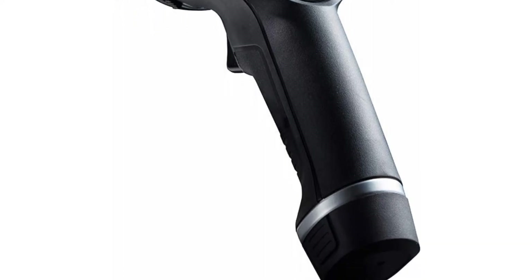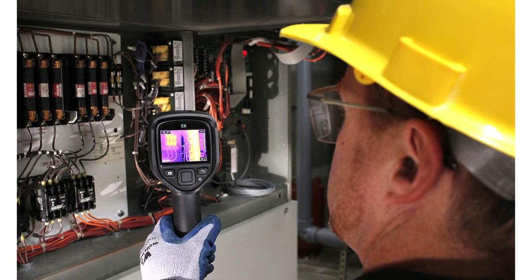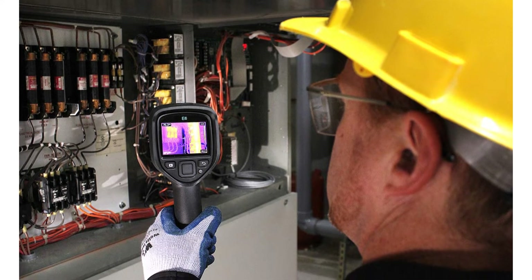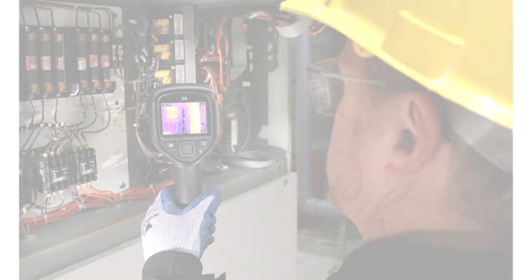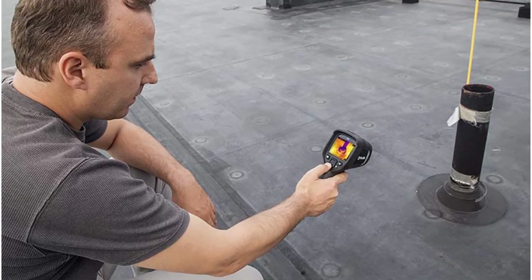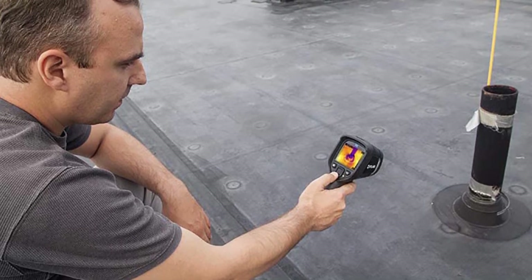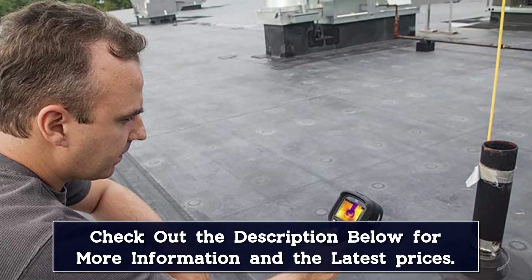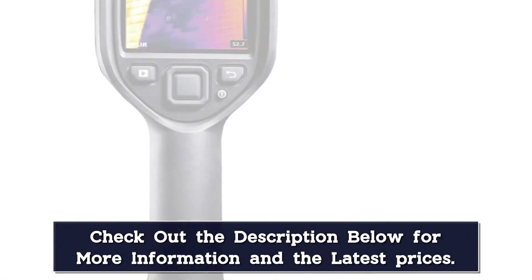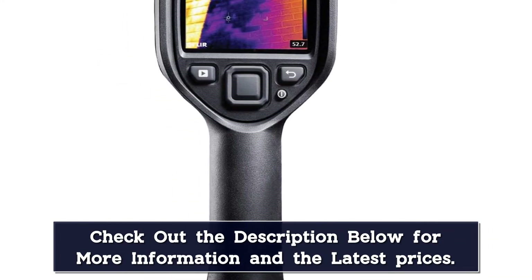This trigger-style camera takes pictures whenever you pull on the trigger, and it has easy-to-use menu buttons on the front so you can use it one-handed. The resolution of the E6 XT comes in at 240 by 180, which is a whopping 43,200 pixels. And with the expanded temperature sensitivity of minus 4 degrees Fahrenheit to 1022 degrees Fahrenheit, there isn't much that you can't see with this camera. A nice feature of this high-end thermal camera is that it can be connected to Wi-Fi, so you can easily and quickly share pictures or reports with someone or a device.